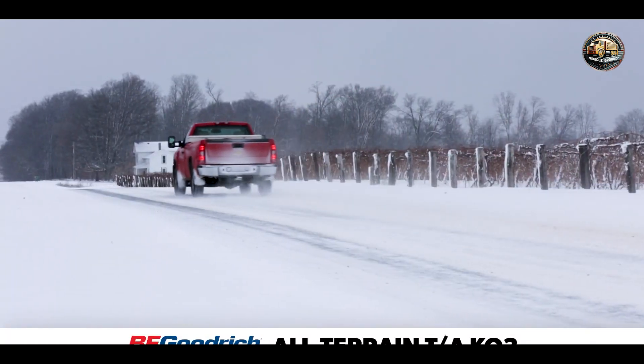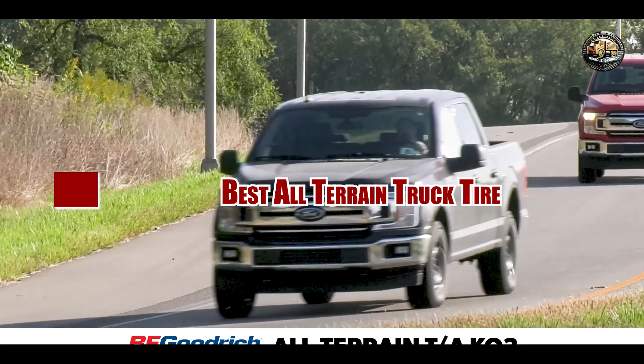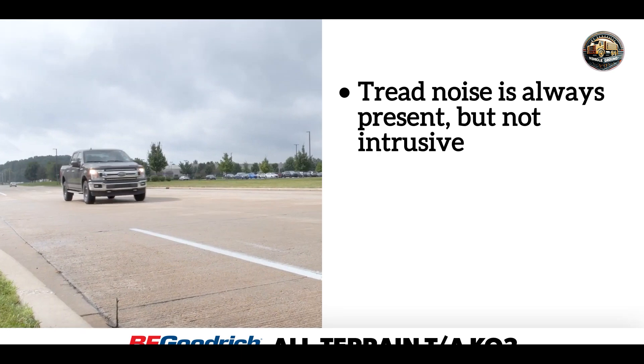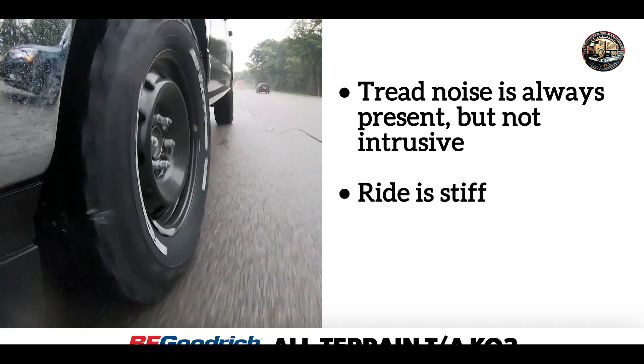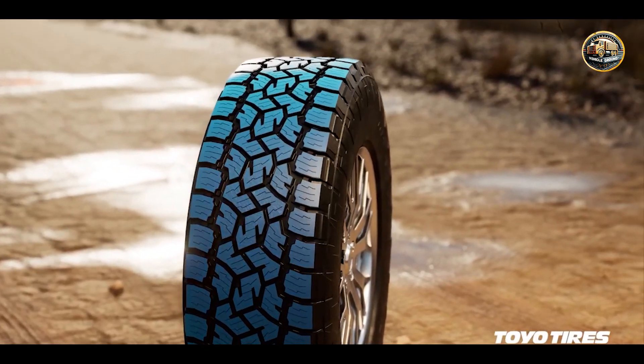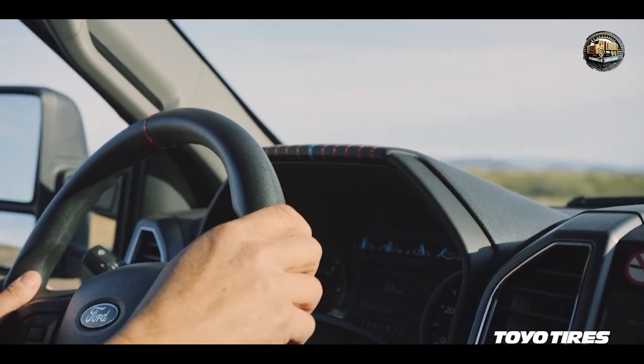Hey there, adventure seekers. Tackling rugged terrain requires more than just a sturdy vehicle — it demands the right set of wheels. In today's video, we're diving into the world of all-terrain truck tires to find the best companions for your off-road journeys. From mudslinging to pavement cruising, we've got you covered. Let's roll into our top picks.